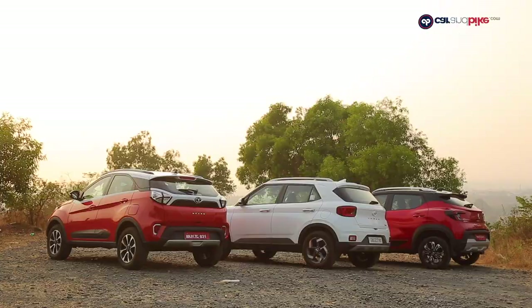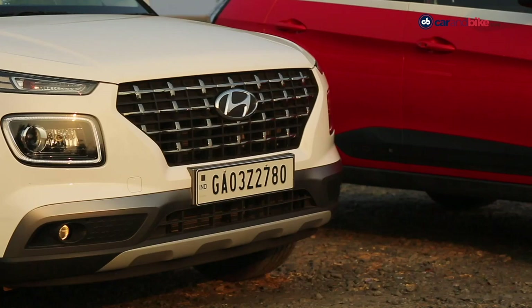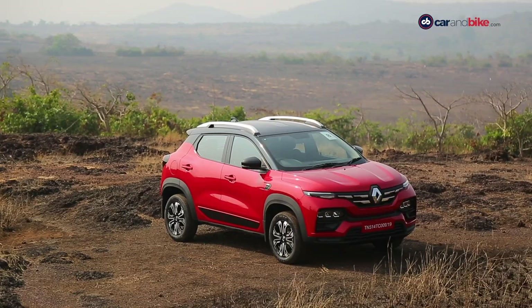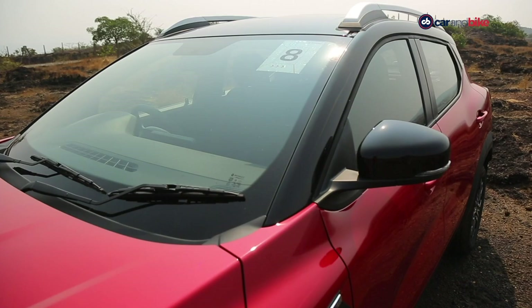The Kiger is also the shortest among the three with a height of 1600mm. Its ground clearance of 205mm is just 4mm less than the Nexon, while the Venue gets 195mm. The Kiger also gets an impressive 29 litres of storage space inside the cabin.